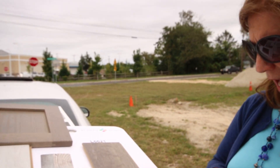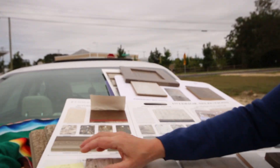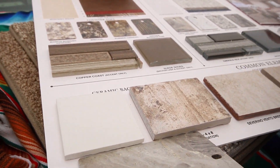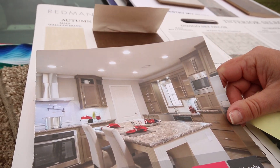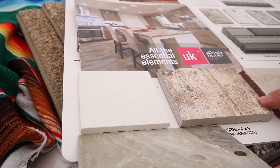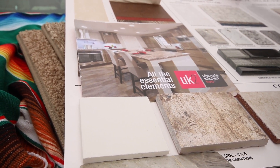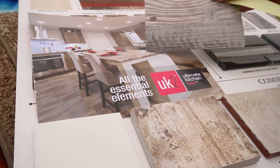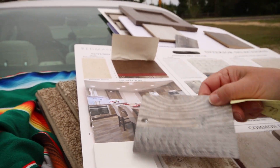The backsplash is going to be this white New York subway tile, and you can see it in the picture. We're also going to be doing this south side Chicago accent piece. This piece here represents the island color — what they have on the sample board is a different color than what we picked. So that's your combination there.